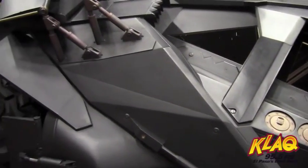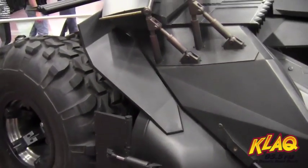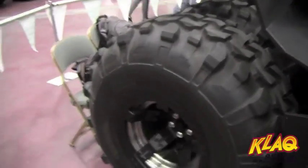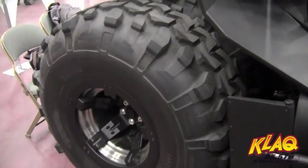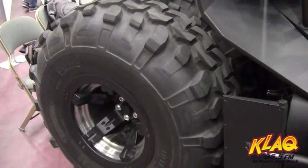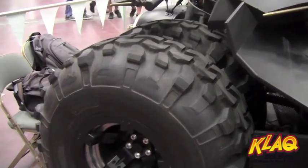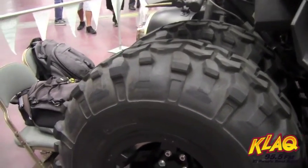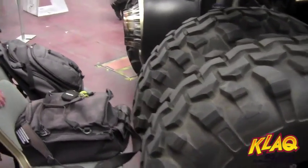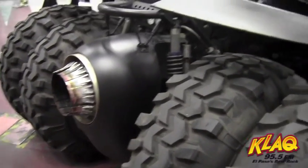The front tires are Hoosier sprint car tires, same as on the motorcycle, and they're 20 inches wide. You can notice the exhaust back here.